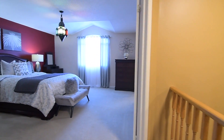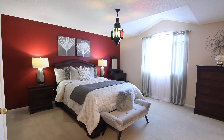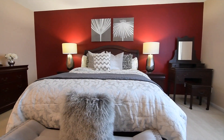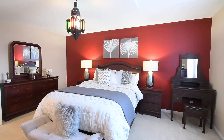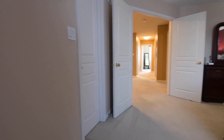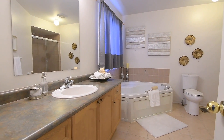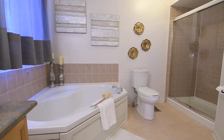Through a double-door entry is the generously-sized Master Suite, which is bathed in natural light through an east-facing window with an arched transom and a vaulted ceiling above it. This beautiful retreat also showcases a walk-in closet, as well as a relaxing four-piece en-suite washroom with tiled finishes throughout, a corner soaker tub, an oversized glass shower with rainfall shower head, and a wood vanity with an upgraded light fixture.